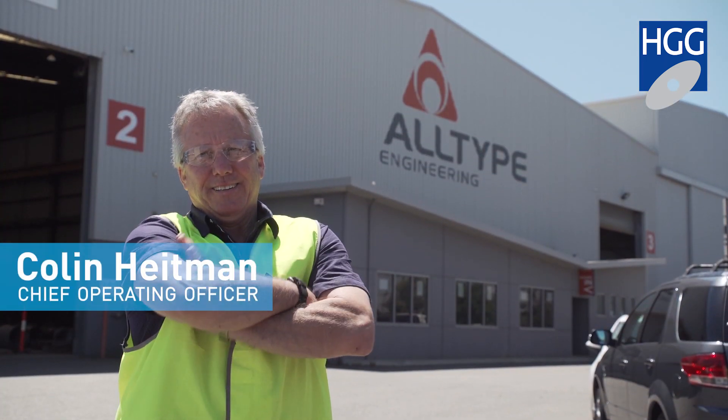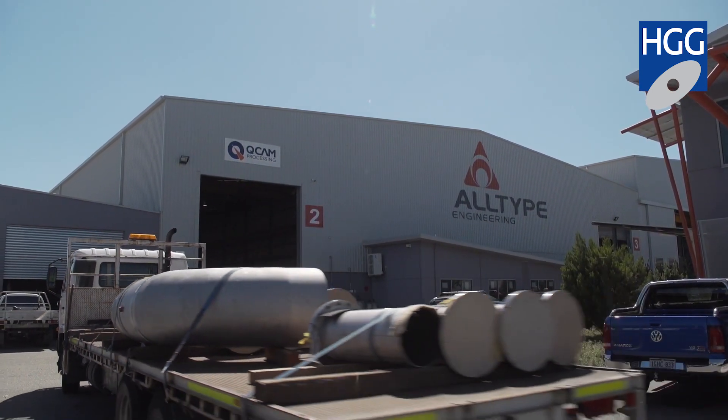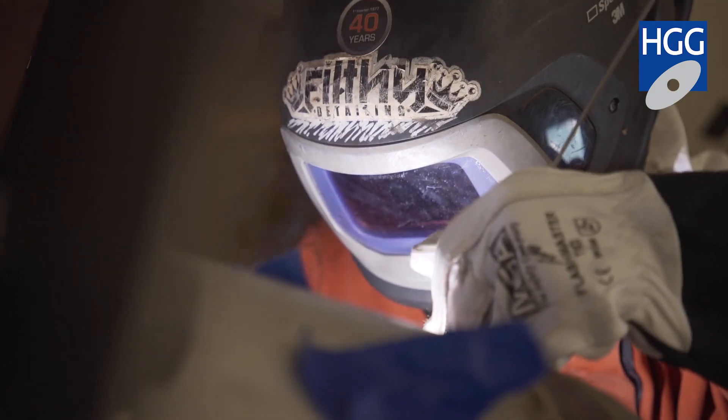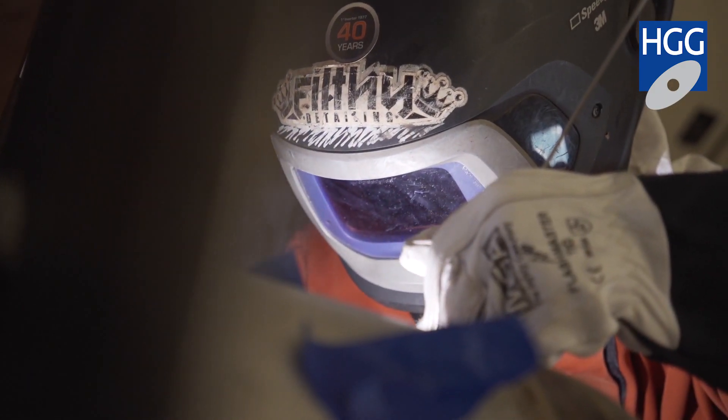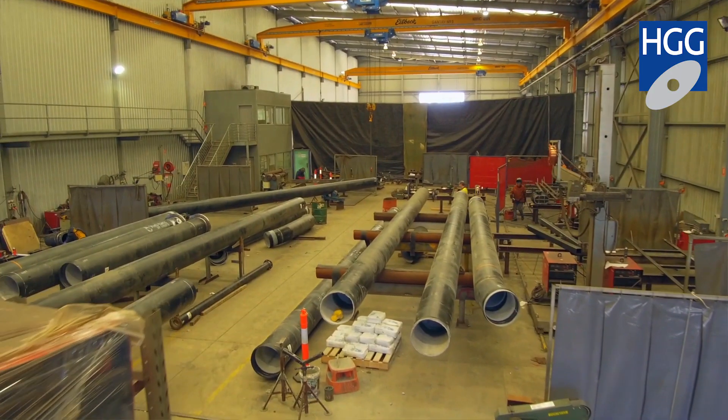Colin Heitman is my name, I'm the COO of All-Type Engineering. All-Type Engineering started back in 1985, primarily we were in the power production industry. All-Type Engineering produces all sorts of work as you need to in Western Australia, being one of the most isolated cities in the world.